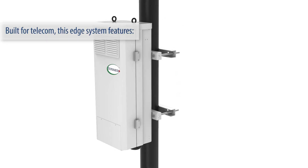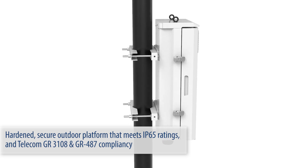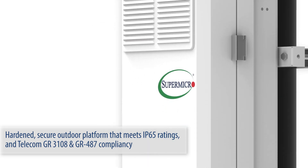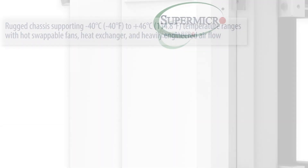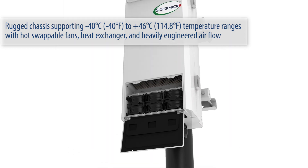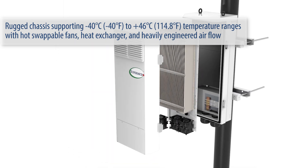Built for telecom, this edge system features a hardened secure outdoor platform that meets IP65 ratings and telecom GR3108 and GR487 compliancy. The rugged chassis supports negative 40 to plus 46 degrees Celsius temperature ranges with hot swappable fans, heat exchanger, and heavily engineered airflow.